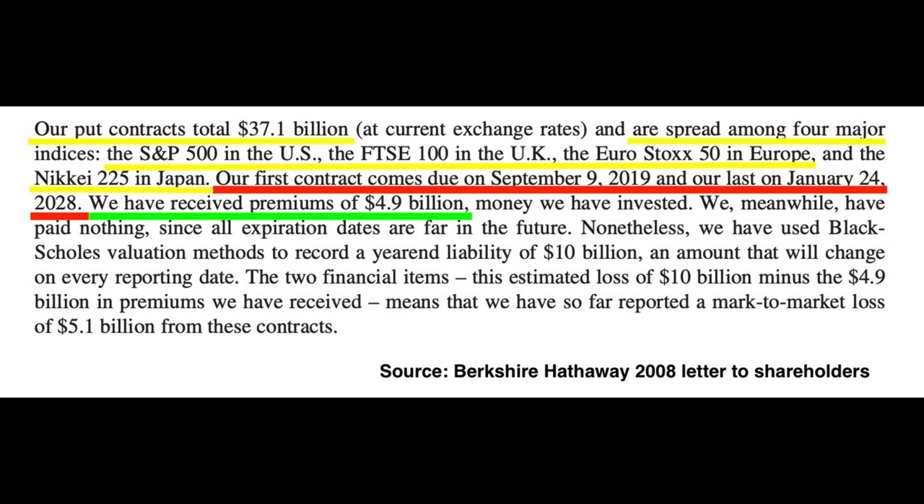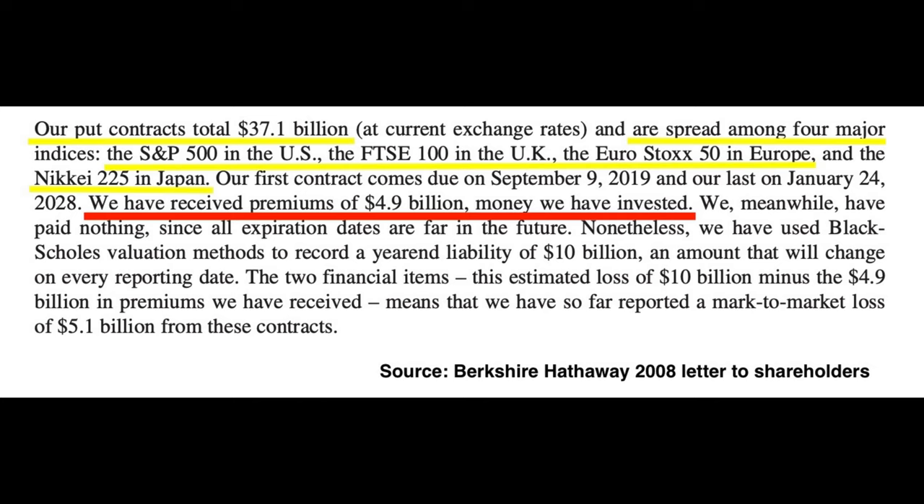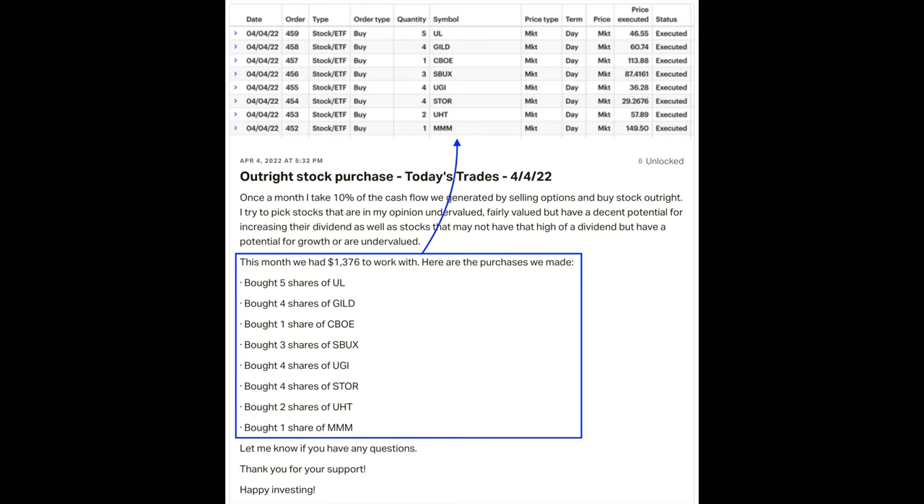The first contract came due on September 9th, 2019, and the last one on January 24th, 2028. In total, he received option premium of $4.9 billion. He mentioned that this money had already been invested. Like Buffett, we too take some of the money we receive by selling options every single month and buy little pieces of companies outright — we take 10% of that, as you can see here.